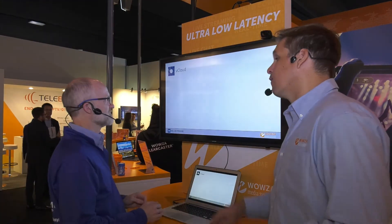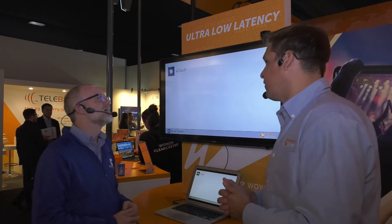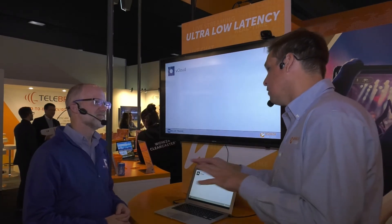Especially when you look at a lot of schools, you get volunteers who are helping out with the production. Having a very easy interface and easy workflow really helps things — getting these advanced streaming features without having to understand what's going on under the covers.